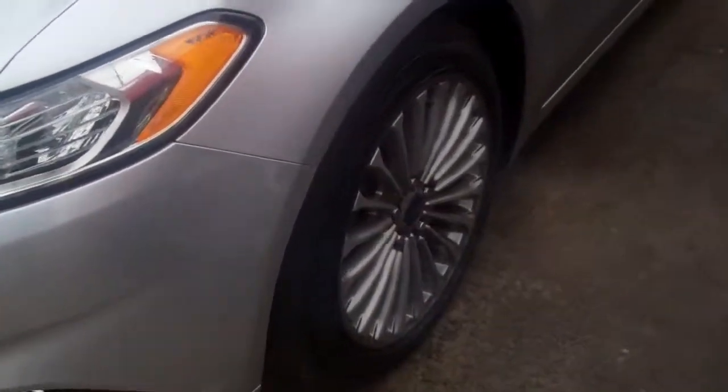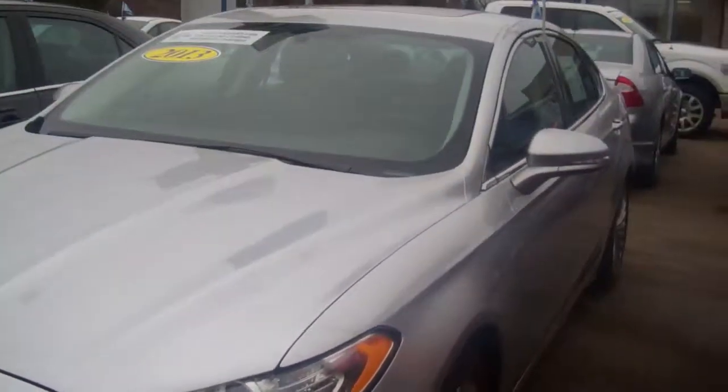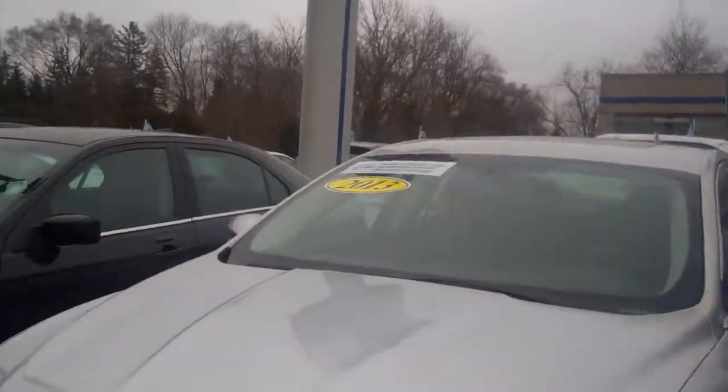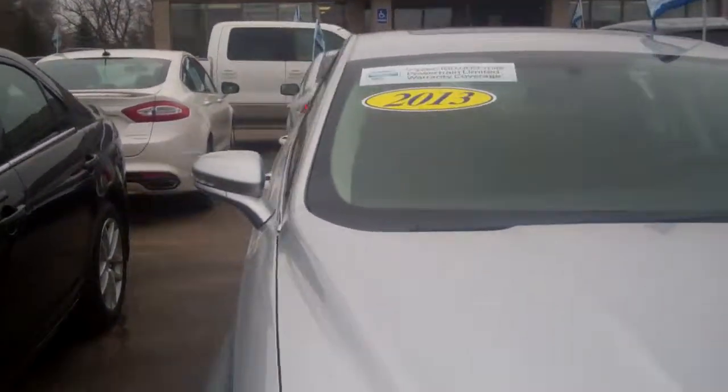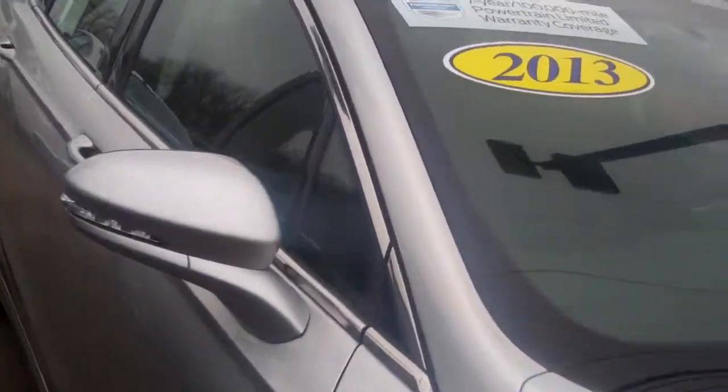This has adaptive cruise control on it. Moonroof with universal garage door opener. It also has the collision warning with the brake support. Backup camera, reverse sensing system — absolutely gorgeous.